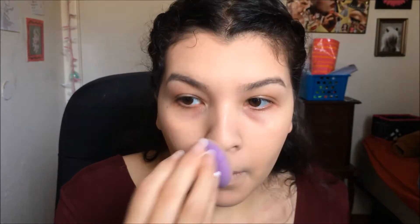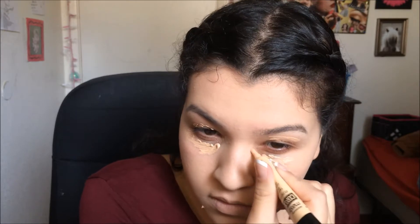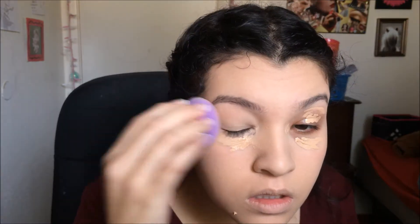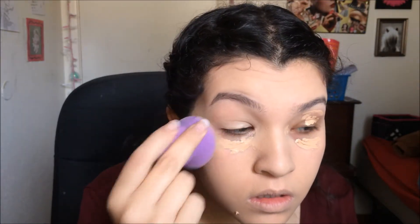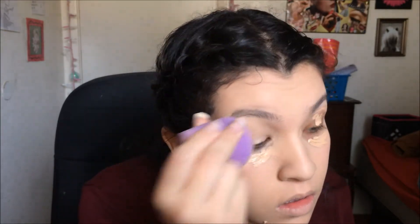I'm also going to be using the Maybelline Master Conceal Concealer today underneath my eyes and just on some of my pimple areas. I think the shade I'm using is fair or light — I always go a couple shades lighter just because I prefer it that way.